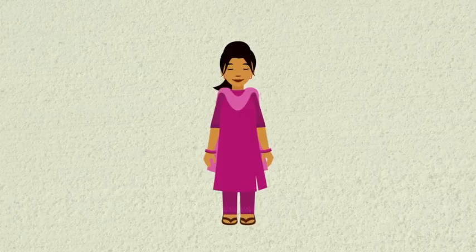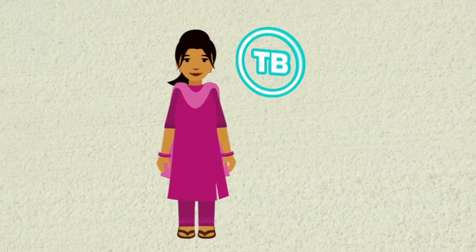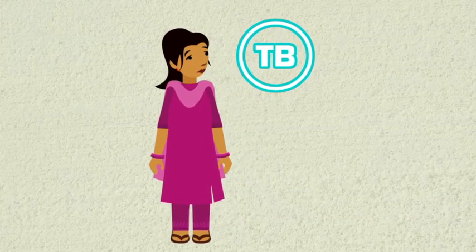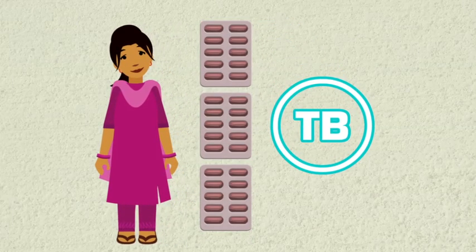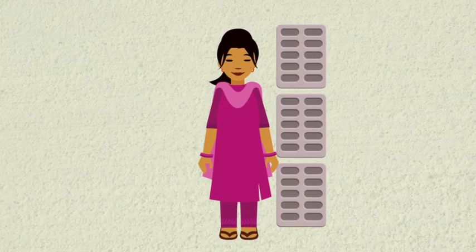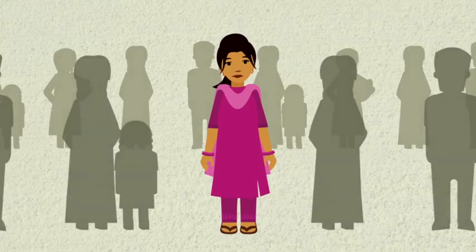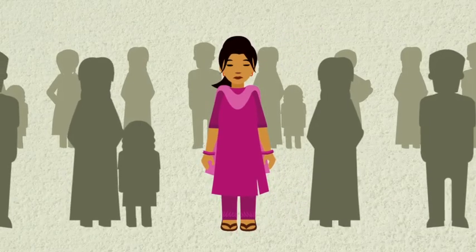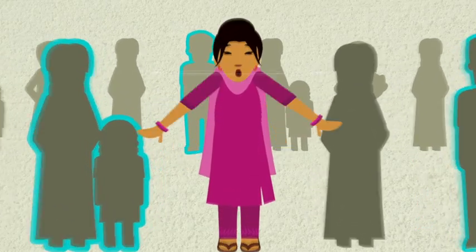Hello. You have been asked to get your sputum tested to find out if you have TB. If you find out that you have TB, don't worry. TB can be cured, but only if you complete your full course of medication. If you don't get properly treated, you can pass on the disease to others when you cough, spit, talk, laugh, or sneeze.